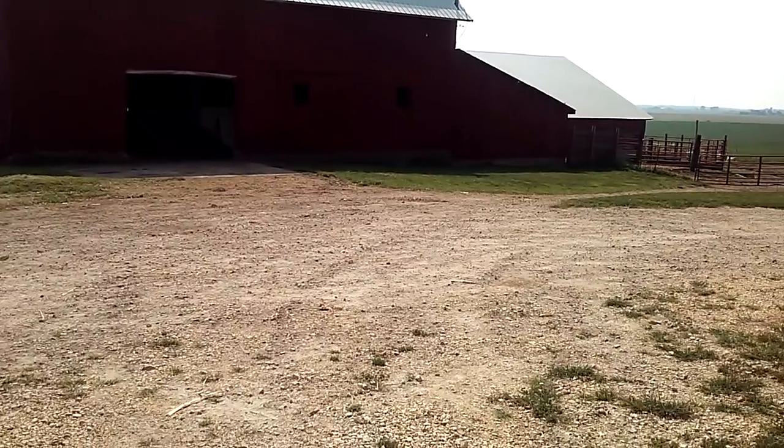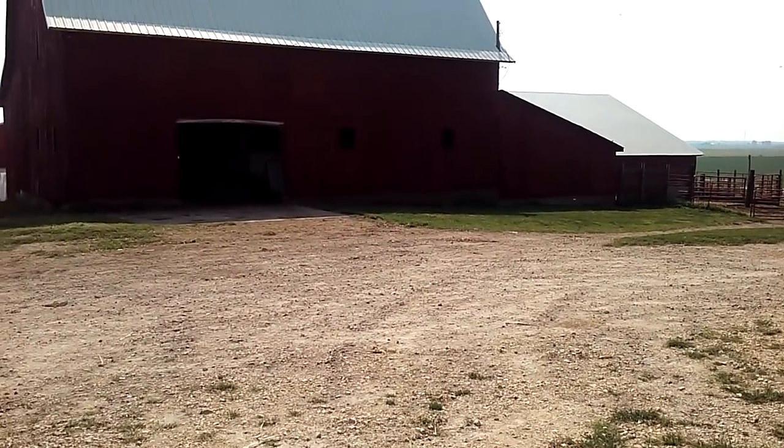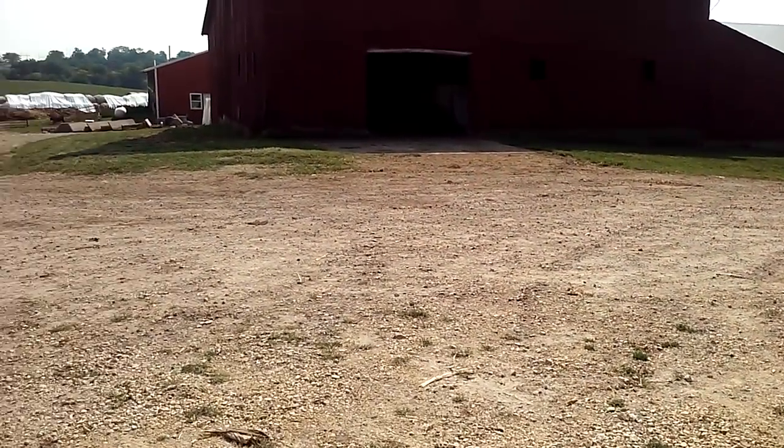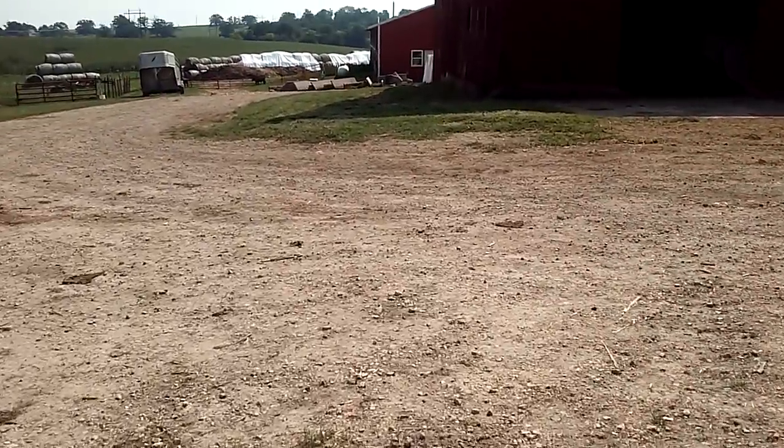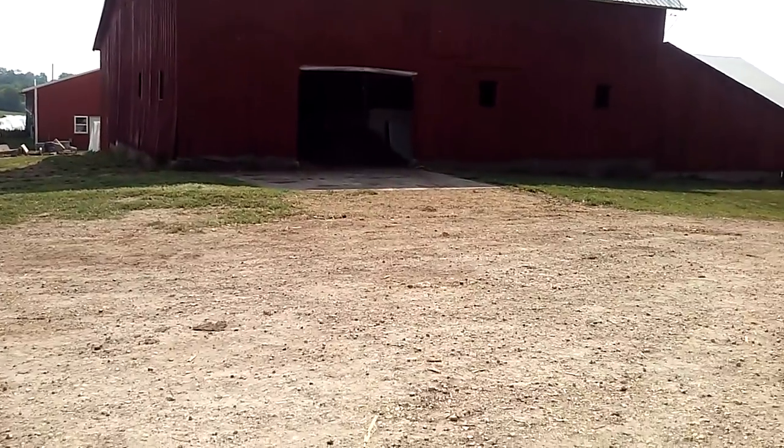You can see the barns are a little shinier. The landlord had them painted this past week, so they're back to being red.